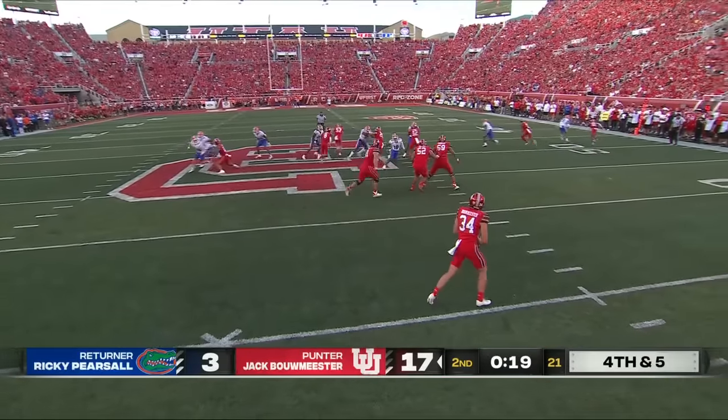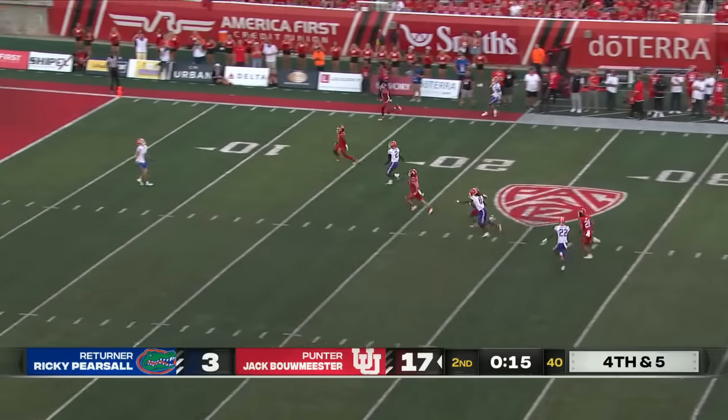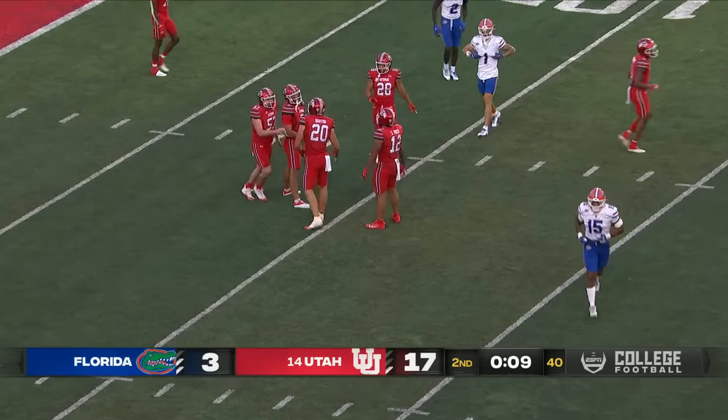Napier choosing to use the timeout. I don't know that they're going to feel too adventurous about trying to make something happen here. As this one stops dead and now rolls backwards — Porter will take over with nine seconds.